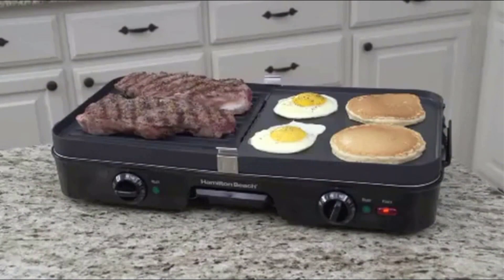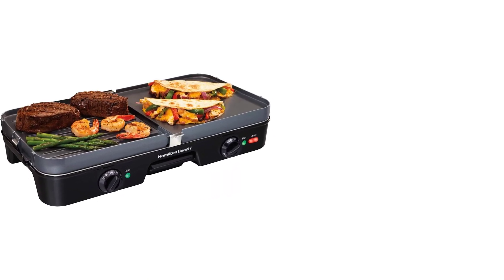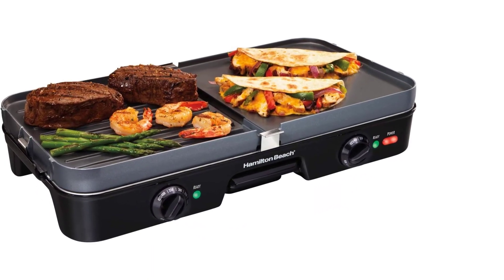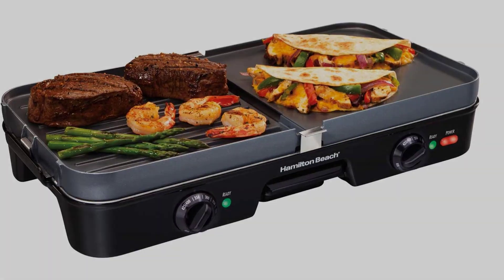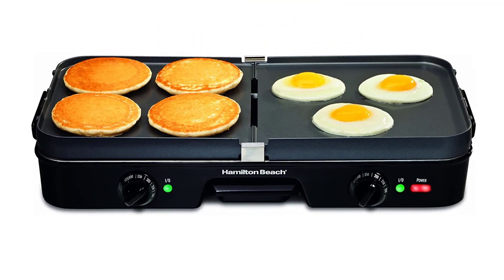With dishwasher-safe plates and a grease tray, keeping the griddle debris-free is easy. Dual control knobs allow you to adjust the temperature on both sides of the griddle, making cooking a large meal a cinch. Keep in mind though that some reviewers say this product takes a long time to heat up, and an uneven distribution of heat may frustrate some users.